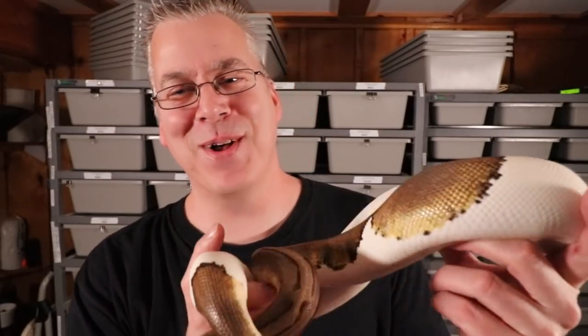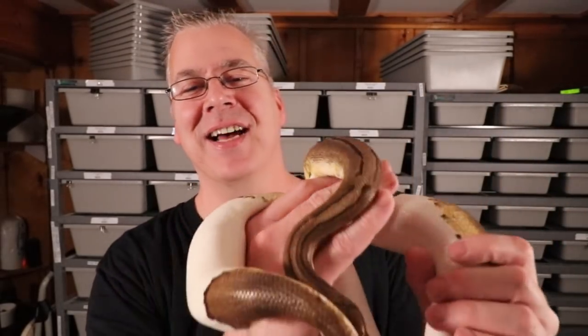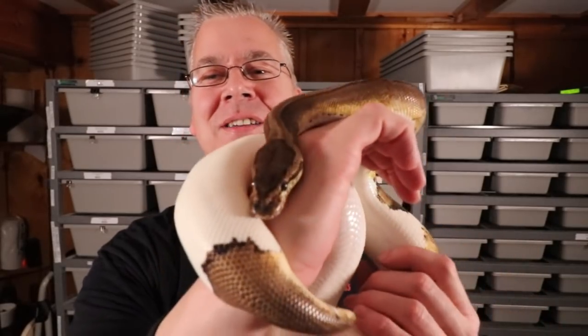This is a pin pied I bought from Vesper Ball Pythons a couple of years ago and she still isn't up to size. I've been waiting quite a while — she's just a stickler for fasting. One of these years I want to get her up to size and actually breed her to produce some more pinstripe pides.